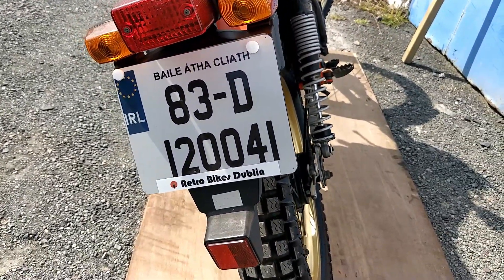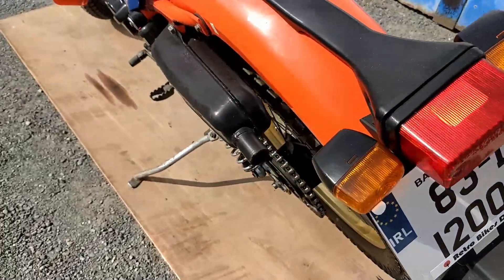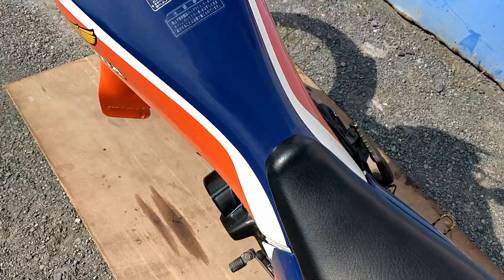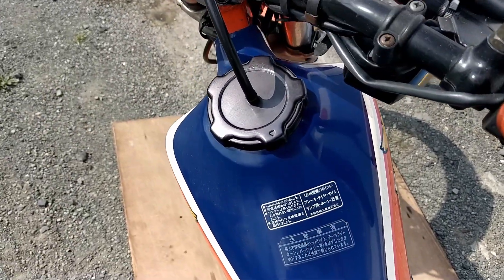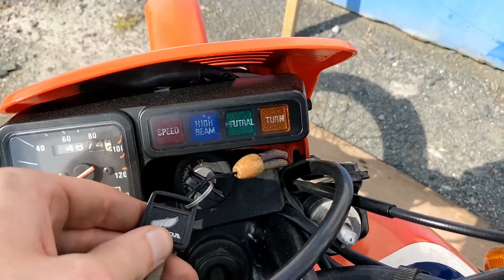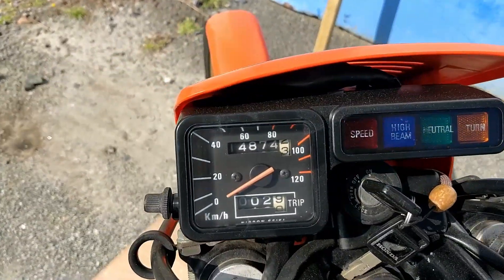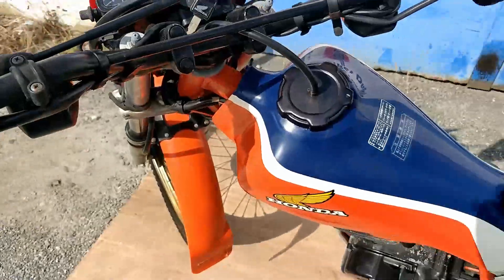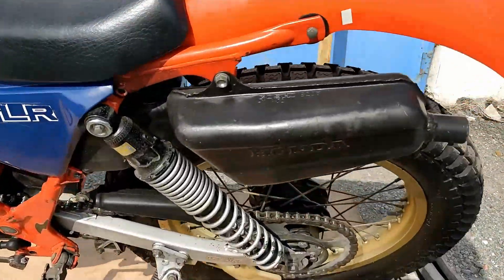1983 bike — only came out for one year. Over the top, the seat is in immaculate condition. Two keys as well, which is nice. Just 14,874 kilometers, which is about 9,000 miles.